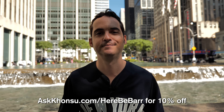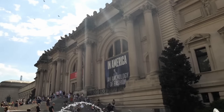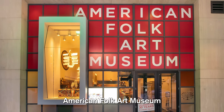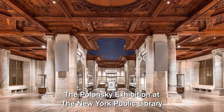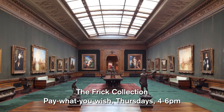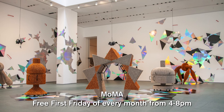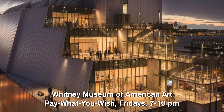Free museum days can save you a ton of money if you want to go to some of New York's best museums that sometimes have high admission charges. Some museums are always free: the American Folk Art Museum and the Museum at FIT. One of my favorites is the Polonski Exhibition at the New York Public Library. The Brooklyn Museum is free the first Saturday of every month from 5 to 11 PM. The Frick Collection is pay-what-you-wish on Thursdays from 4 to 6. The Jewish Museum is free all day Saturdays. MoMA is free the first Friday of every month from 4 to 8 PM - reserve tickets one week in advance on their website.